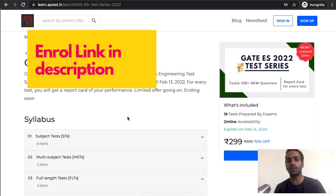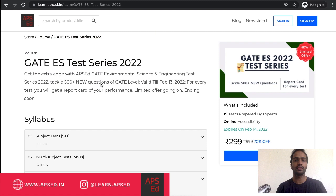Go ahead and enroll — the link is in the description. There's a limited offer going on, and best of luck with your GATE Environmental Science exam.